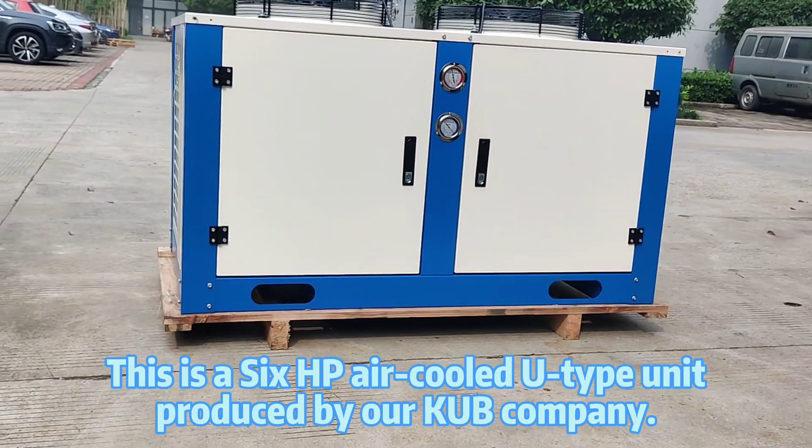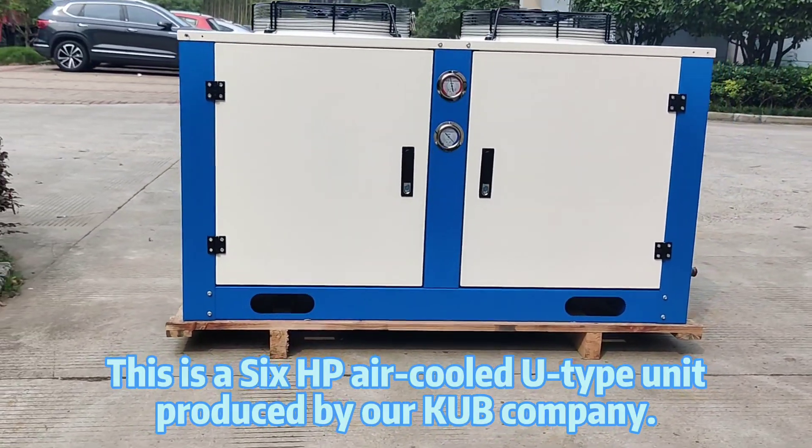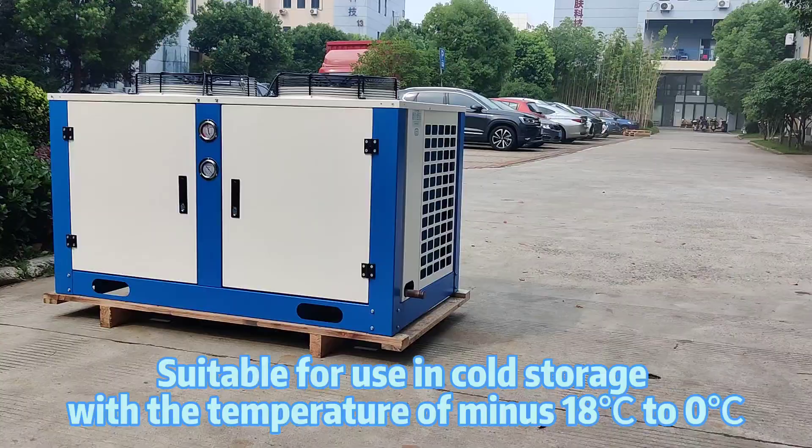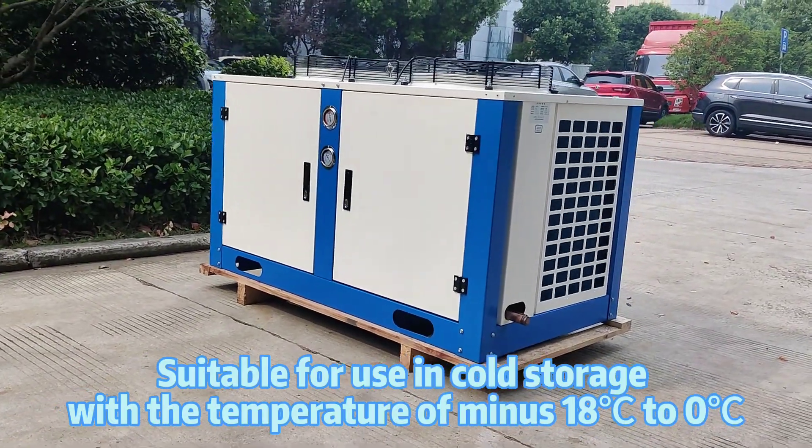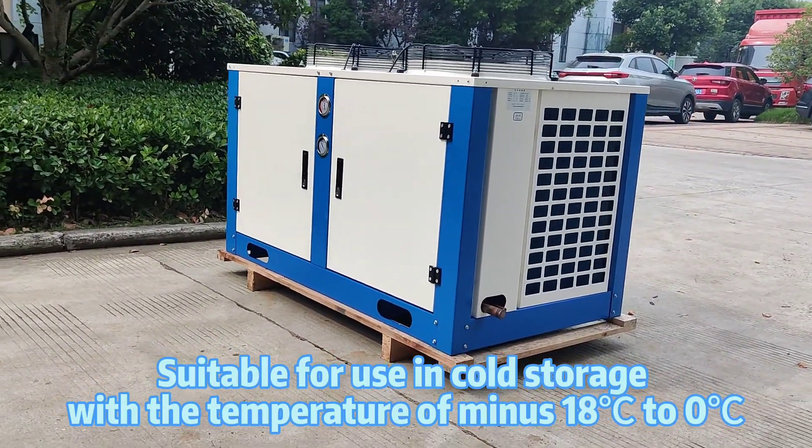This is a 6 HPL Kudu type unit, produced by our Cobb company, suitable for use in cold storage, with a temperature of minus 18 degrees to 0 degrees.